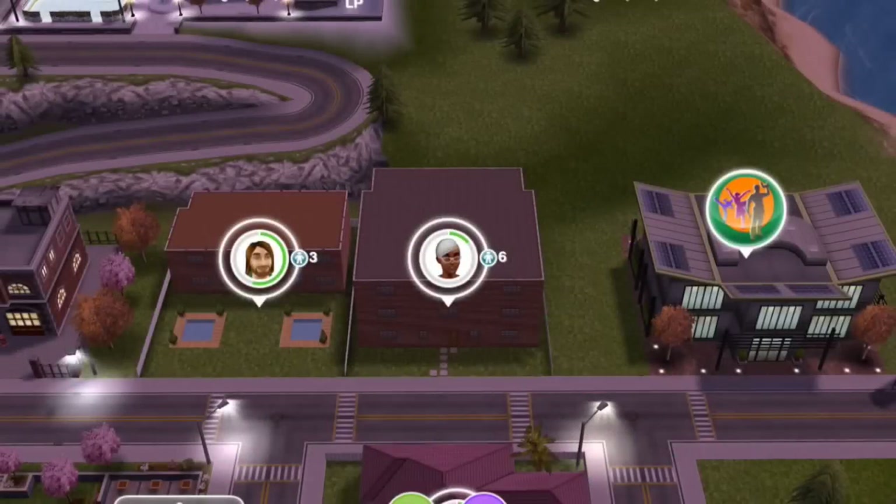Hi simmers, hey everyone, welcome to Make Two. Today we're visiting the Sims Landing town and we're going to take a look at the library that I built.